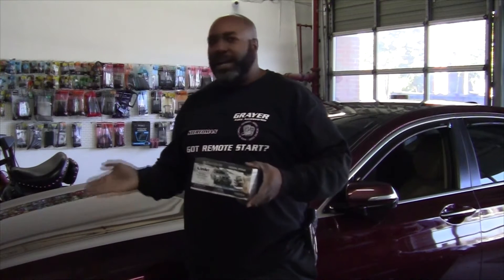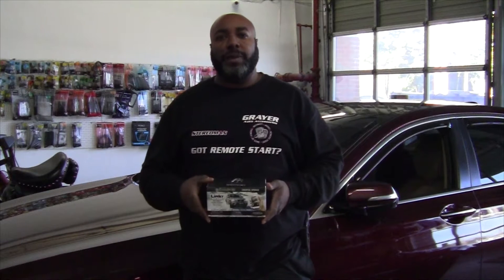Hello everyone, Stereo Man back at it again. Today we've got this very nice 2015 Hyundai Genesis 3.8 V6 push-to-start vehicle.